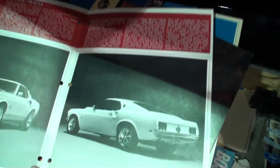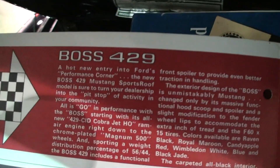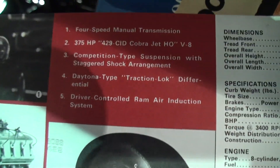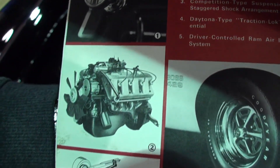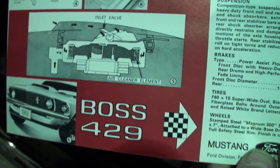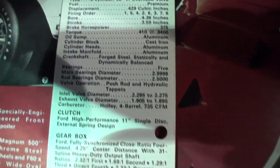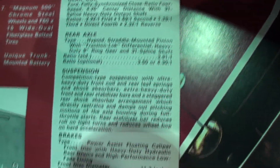This is the '69 Boss 429 brochure — let's open it up. They had to create special shock towers at Dearborn Assembly in order to get the engine in when it went to Carcraft. It's the only car they used those shock towers on.